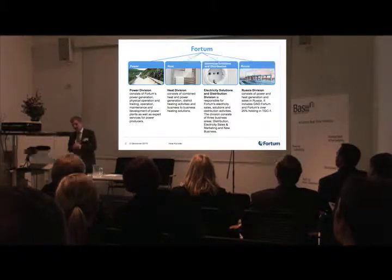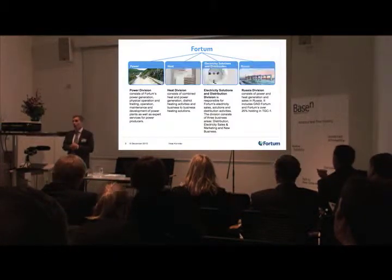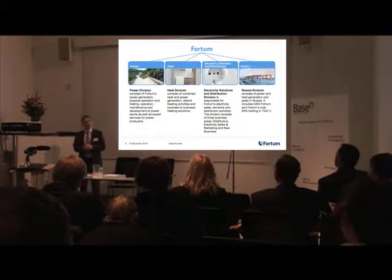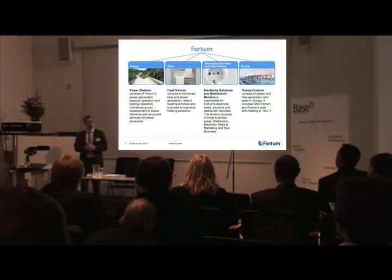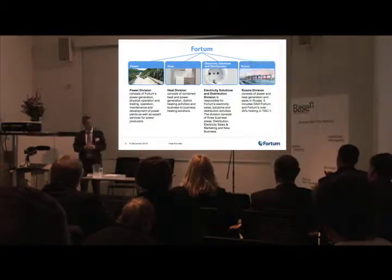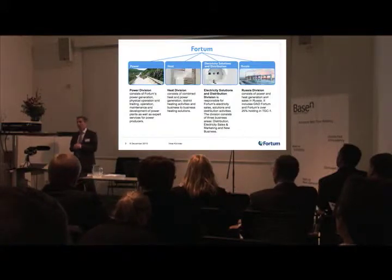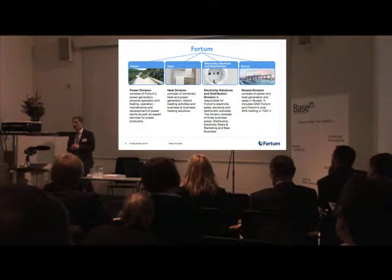The market is undergoing quite radical change right now in terms of smart metering deployments, and this is opening up a lot of new opportunities for a number of different players to develop and introduce new types of services. The fourth division is now focusing on Russia and our recent acquisitions there, building that towards more efficient operation. In Russia we are currently only operating on the generation side — we don't have distribution nor retail operations there.